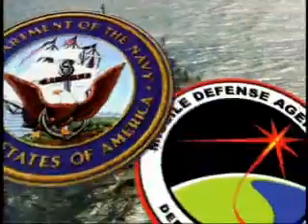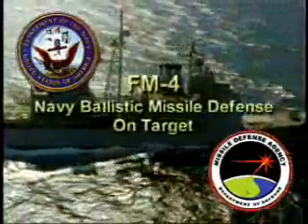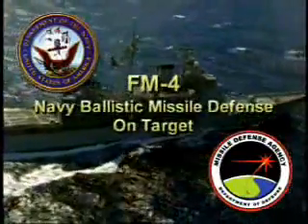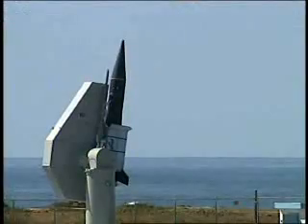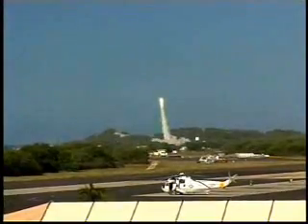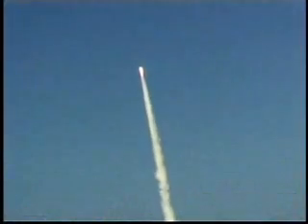On November 21, 2002, the U.S. Navy and the Missile Defense Agency completed their third successful intercept of a ballistic missile from the sea. A test target vehicle (TTV) was launched from the Pacific Missile Range facility on the island of Kauai. The target flew a nominal trajectory with a velocity of over 5,000 miles per hour.